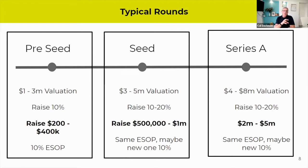A pre-seed raise might be where you're going out to raise funding to actually build your MVP. Your seed stage might be where you've got some customers and you're looking to scale and build out your beachhead market. And your Series A round might be when you're going from your beachhead market to an adjacent market, or maybe expanding globally. Investors will have expectations around how you fit into these buckets. If you don't fit into one of these typical rounds, it's going to be harder to convince investors to invest in you from the start.